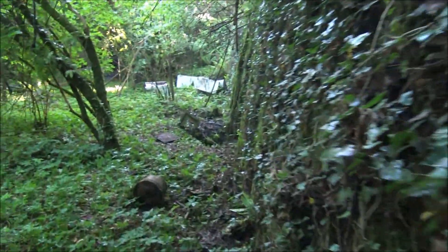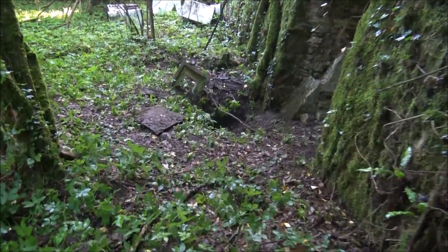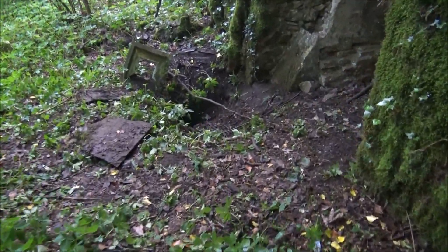Oh look at this — it's like a cave. There's a McDonald's here! I don't have my flashlight with me unfortunately. I love it.